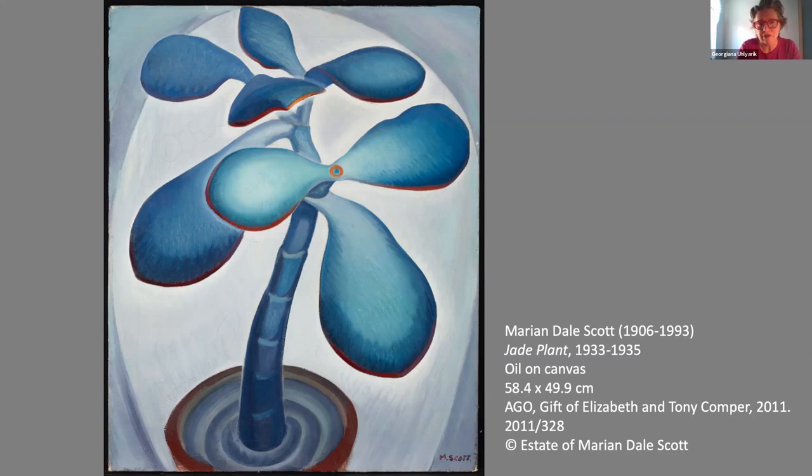We're very fortunate to have received this work in 2011. It was part of a group of works received from the Elizabeth and Toni Comper collection, which has a very significant focus on the work of women artists — in particular modern women artists in Canada. In this group we also received watercolors by Peggy Nicol McLeod, who was a very close friend of Mary Ann Dale Scott until Peggy Nicol's death in 1949.